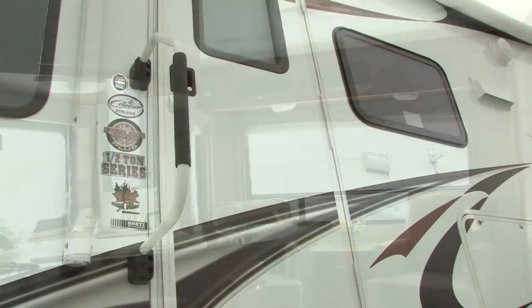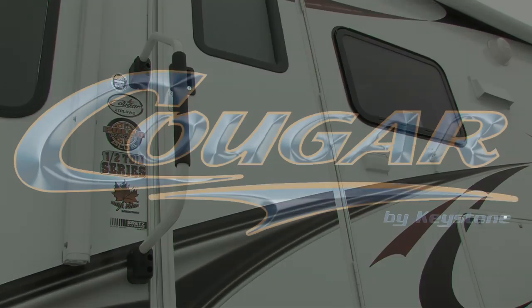Stop by and check out the Cougar 27 RLS at your local Cougar dealer today.